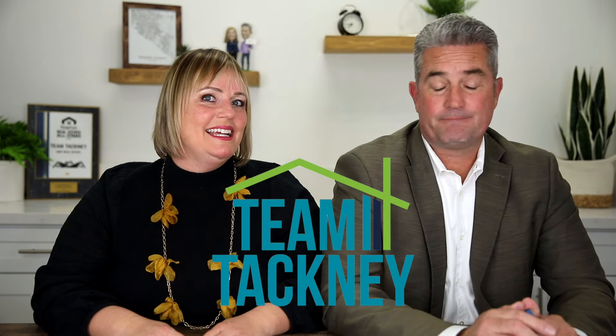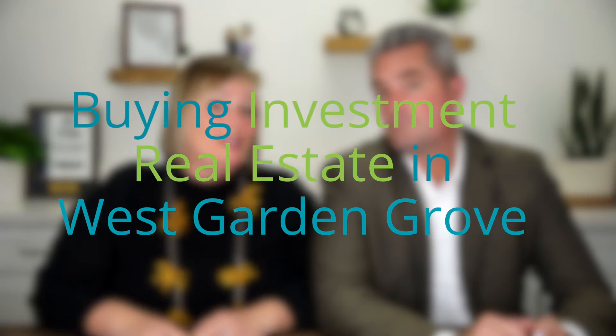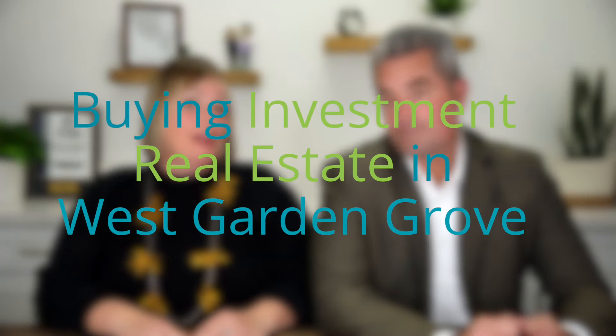Hi, I'm Jen Tackney. And I'm Jeff Tackney. And we're Team Tackney. Today we're talking about purchasing investment property in Garden Grove, California — the ins and outs and why it's a great idea to buy an investment property in Garden Grove, California.